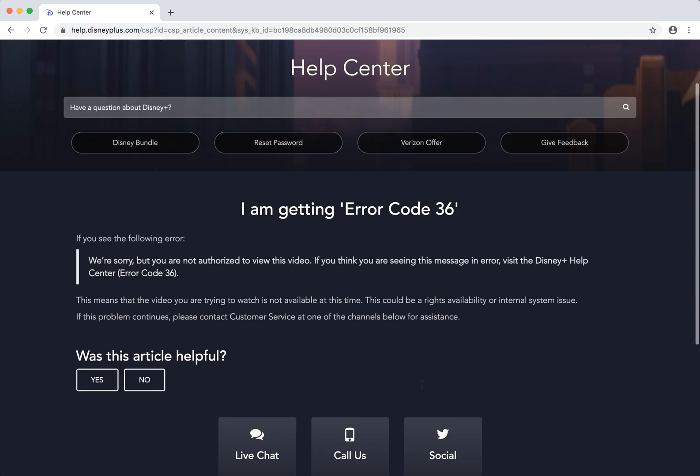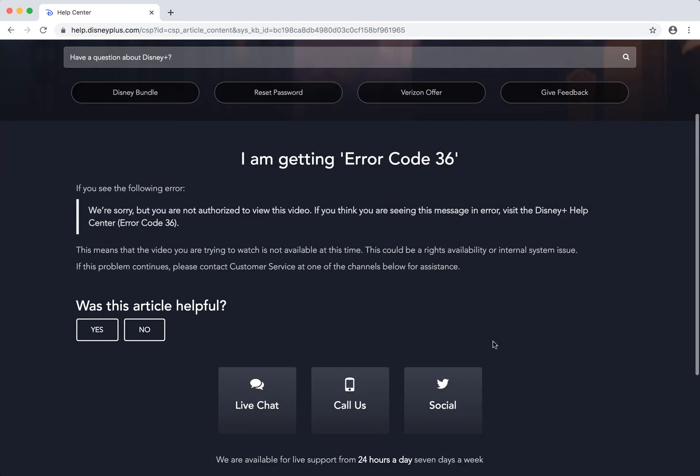So just try again, reload the app, try to uninstall the app and stuff like that. If this problem continues, please contact customer service at the following channels — either live chat or social.